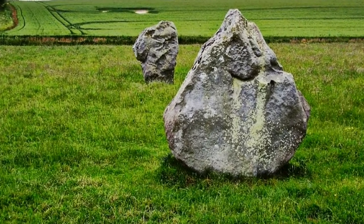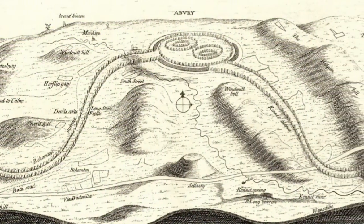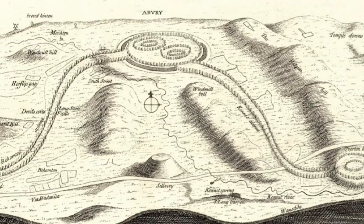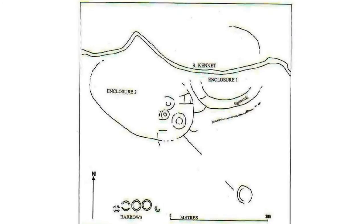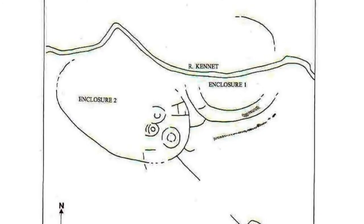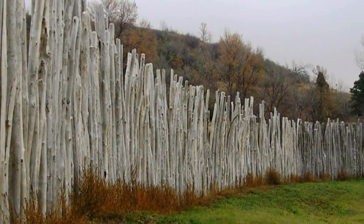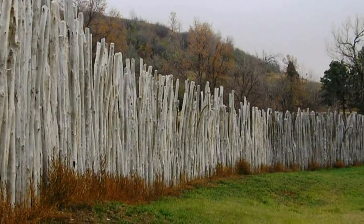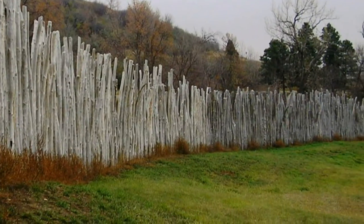West Kennet Longbarrow is unlikely to have stood alone in its significance — it is connected to and located within a landscape. In a valley to the northeast is a series of palisade enclosures dating to between 2600 and 1800 BC. These would have been wooden, apparently linked with conspicuous consumption and life, and are notable for the absence of later beaker pottery.